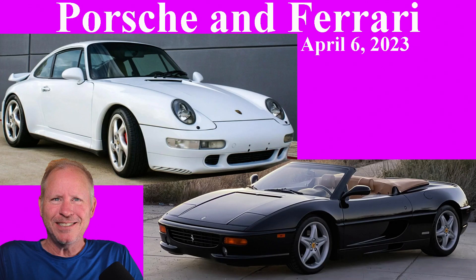Today, Porsches include three turbos: 944, 993, and 996. Ferraris include a 348TB and an F-355 Spyder. Hi there.